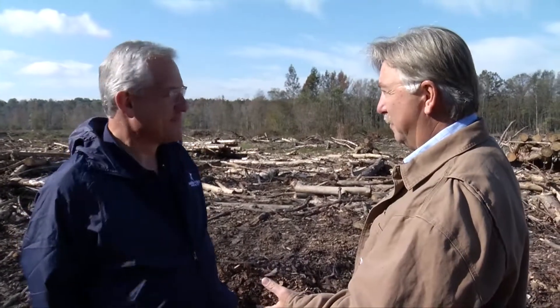Hi folks, we are here for our land management segment with American Forest Management. We're here with Mr. Fred. We're talking about clear cuts today, and obviously the world blew up behind us back here somehow. So talk to us about clear cuts.